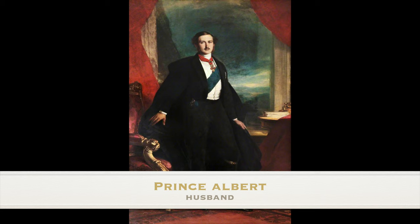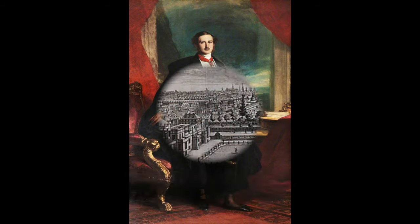The Queen herself wrote of the brooches: "I gave all the train bearers a brooch — a small eagle of turquoise."